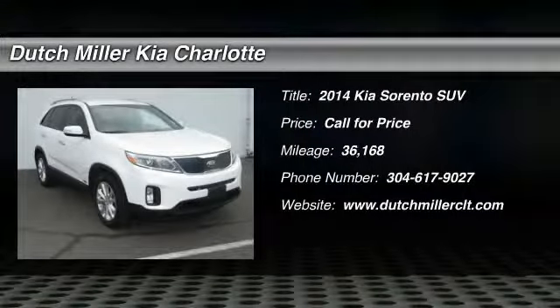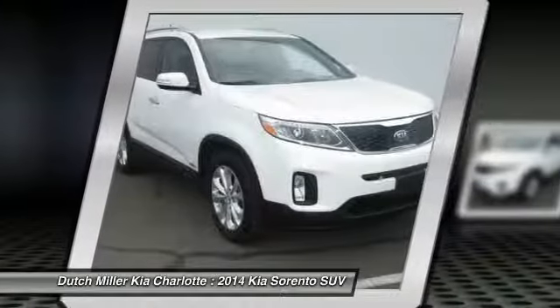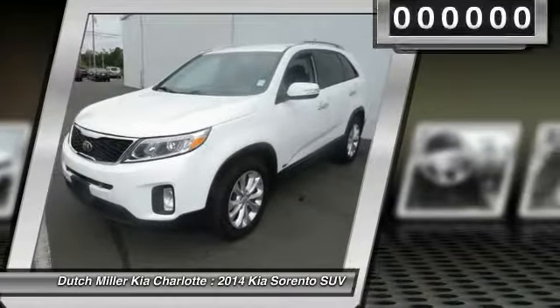2014 Sorento. The Kia Sorento is a comfortable riding, powerful, compact SUV loaded with impressive standard features. Take one look at its stylish, sleek design and you'll want to cross over to a Sorento.